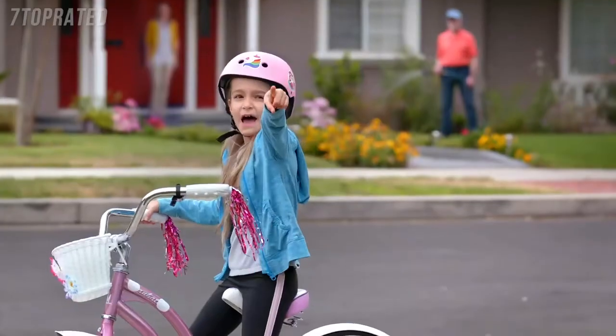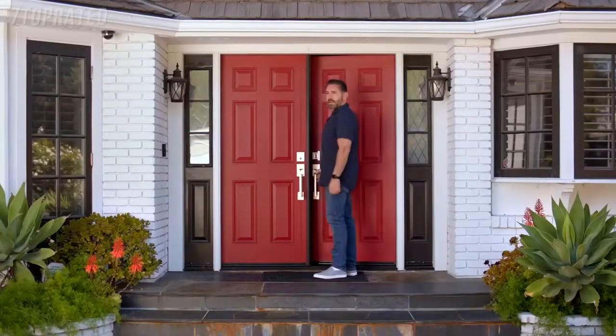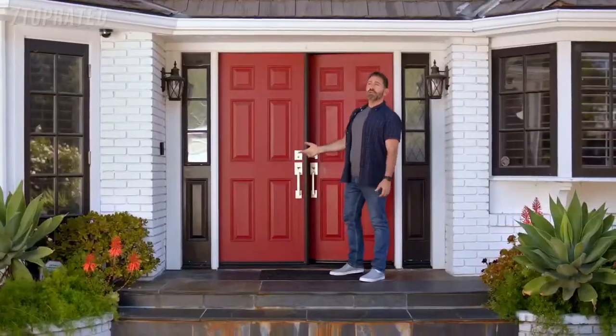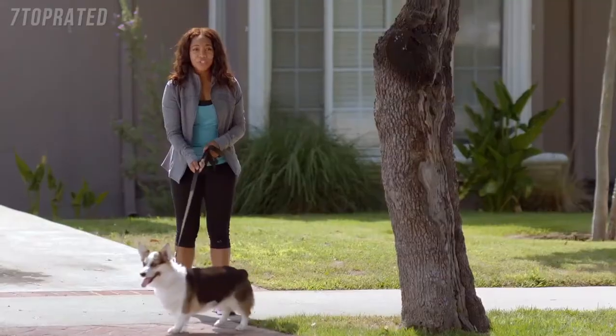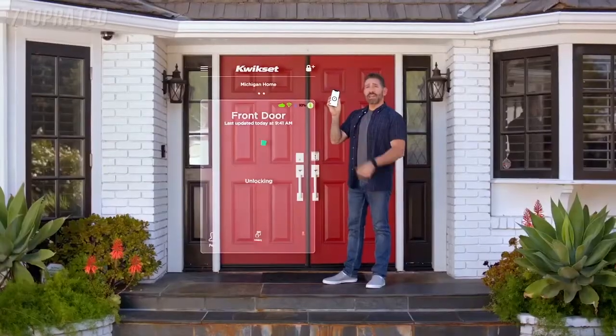Wow, what's that? It's my new Halo Touch from Kwikset. How does it work? Works with just your finger. Nice. Does it work with your phone too? Of course. And I can see who comes in and out of here through the Kwikset app.